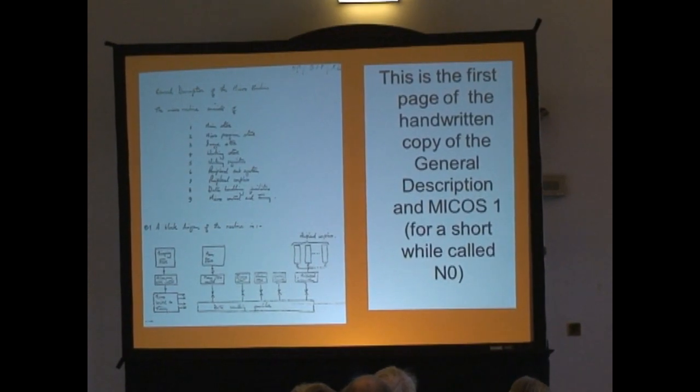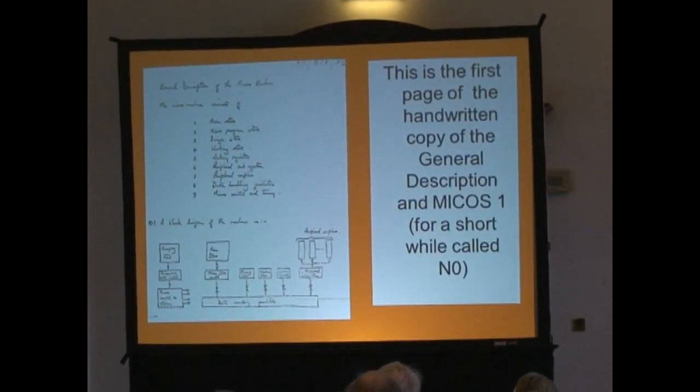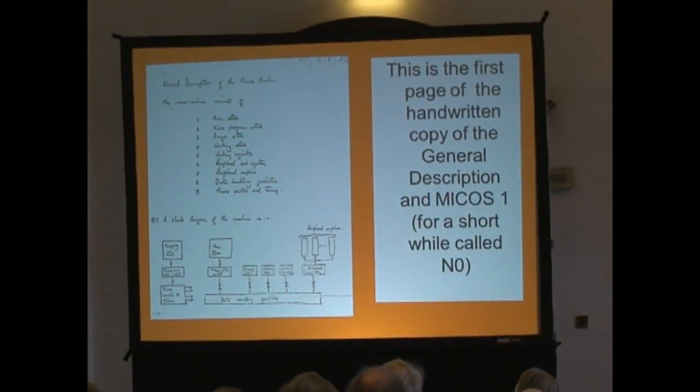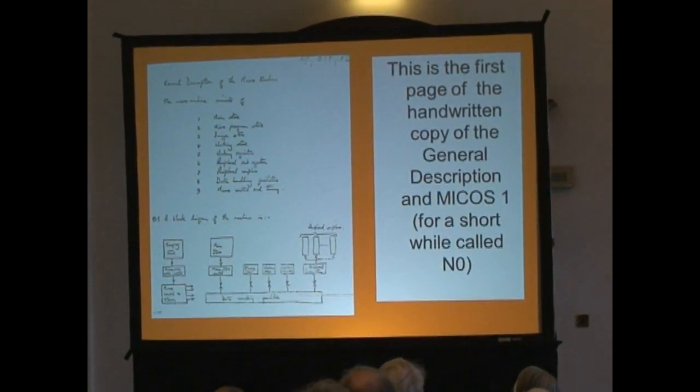That, just for nostalgia, is Brian's own notes right at the end of a three-day session. It's only the first page of it, but it does show the authenticity of it all.